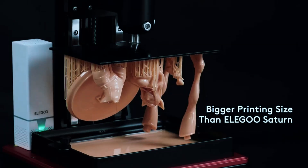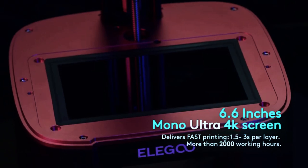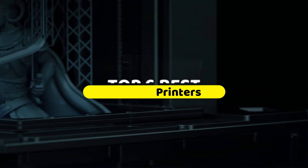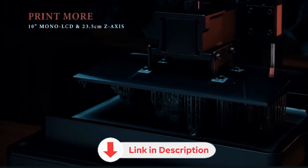Choosing the right resin 3D printer can be overwhelming. With so many models out there of varying specs and every brand claiming to be the top choice, it's tough to know where to start. That's where we come in. In this video, we've narrowed it down to 6 dependable printers that truly stand out. Check out the links and the latest Amazon discounts in the description below.